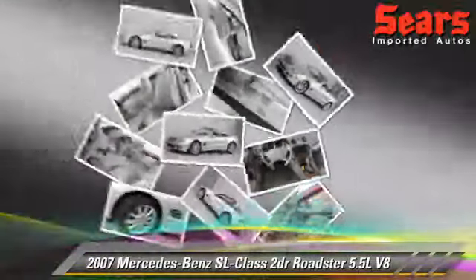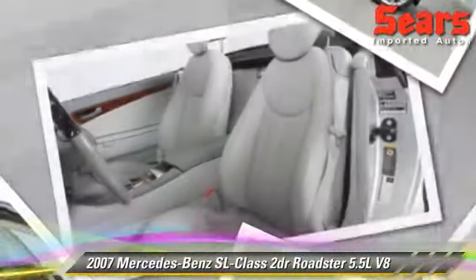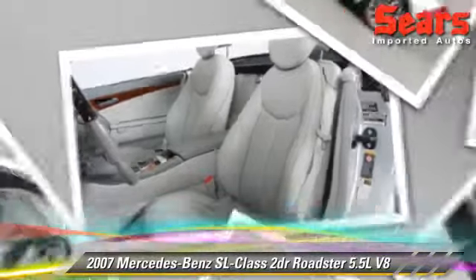Comfort and convenience features include leather seats, navigation system, and Bose premium sound. Give us a call to schedule your test drive today.